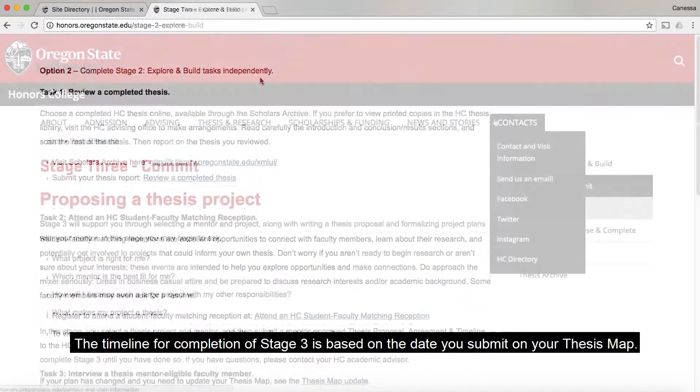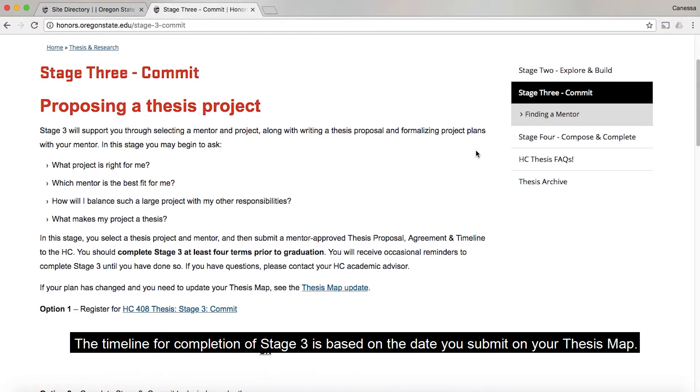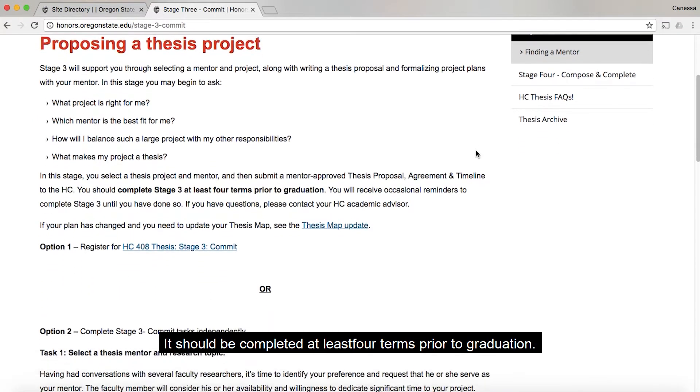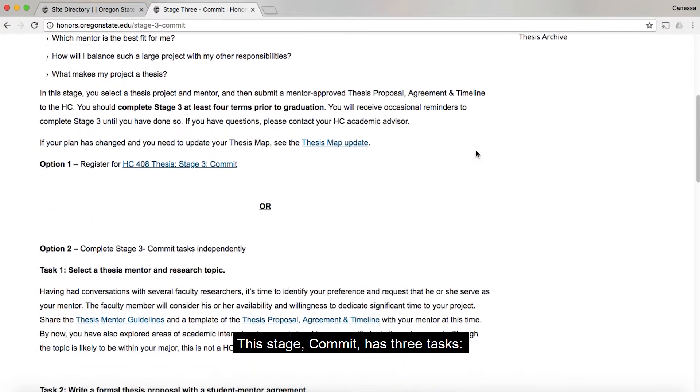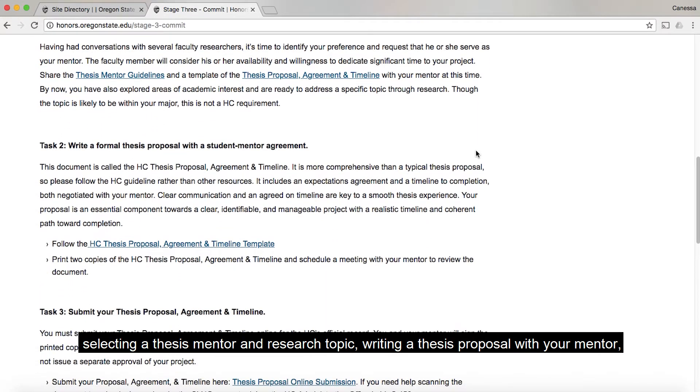Stage two can be done independently, or you can earn an honors research credit by completing HC408, thesis stage two, explore and build course. The timeline for completion of stage three is based on the date you submit your thesis map. It should be completed at least four terms prior to graduation.